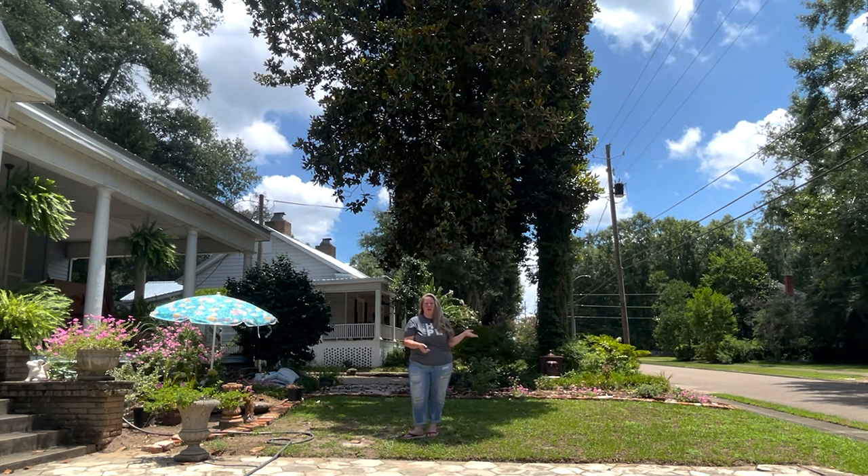Mom and I are not helping at all — this is not in our wheelhouse — but I thought it was interesting. So enjoy.